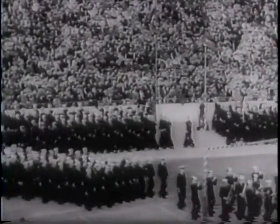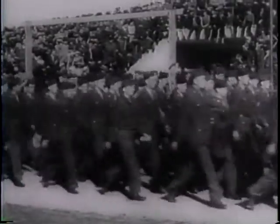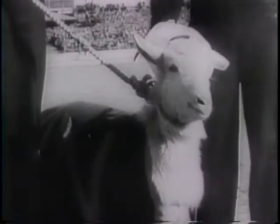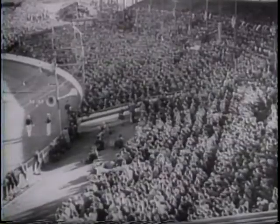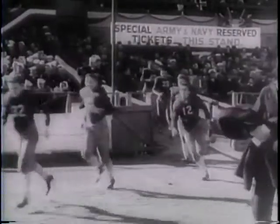Men of the United States Navy serving in Australian waters and their soldier brothers in arms take over the Sydney sports ground for a truly American sports classic — an Army-Navy football game. 35,000 are here for the contest, and whether or not the Australians understand the game, they cheer just as heartily for one team as the other.